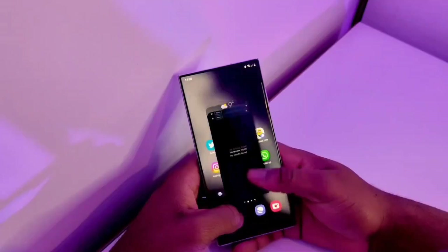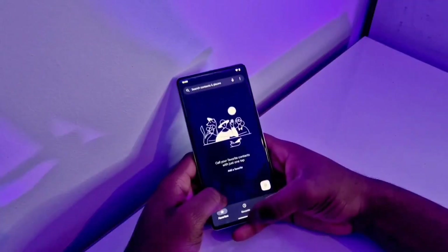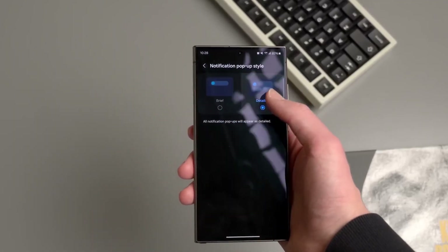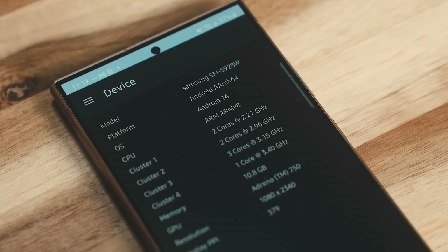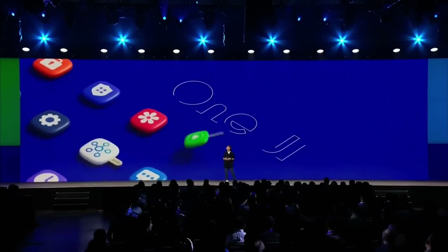Beta forums and global rollout: Samsung has already set up beta forums in the U.S., providing Galaxy S24 and S23 users a dedicated space to report feedback and connect with the community. Once beta testing wraps up, Samsung aims to launch One UI 7 globally by early 2025, with ongoing updates to refine features and expand support to more Galaxy models.